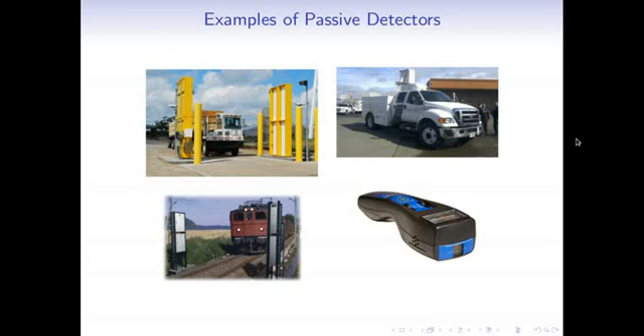Some real-world examples of passive detectors: on the bottom right is a small handheld one, more like the Geiger counters you've seen in movies. On the top left is what's called a radiation portal monitor — very large detectors on both sides that essentially all cars and trucks entering U.S. border crossings drive through. The portal monitor counts how much radiation is coming off the car, and if it's more than normal, an alarm sounds and a further search may happen with one of those handheld detectors.